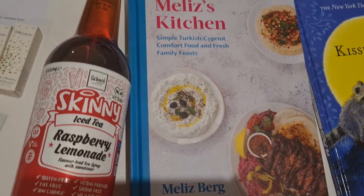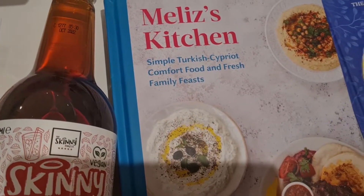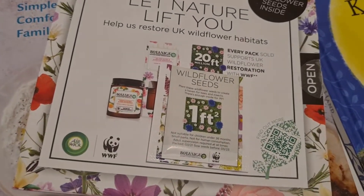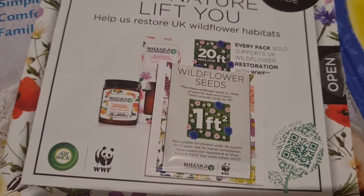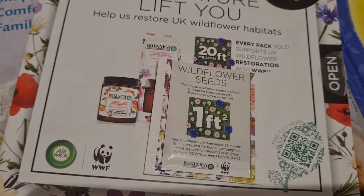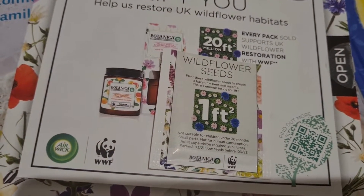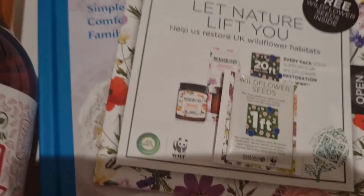From Air Wick I managed to get wildflower seeds, which is really nice — my husband loves gardening so this will be great for the garden, and my daughter loves to play in the garden and collect flowers. Then for my baby there's a tummy time water mat.